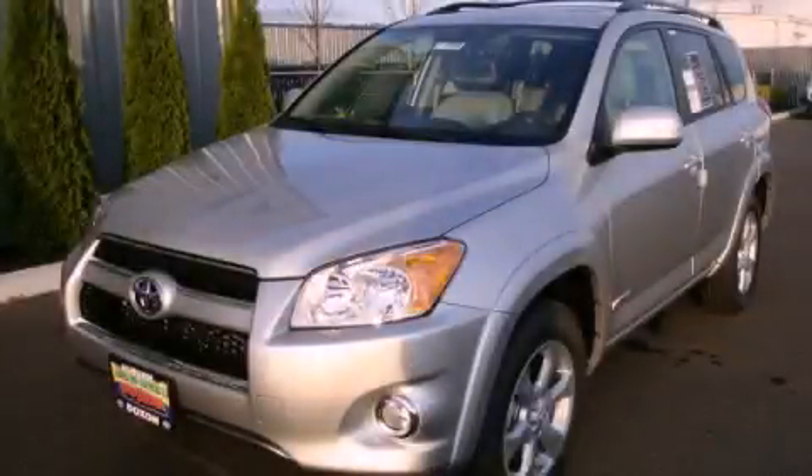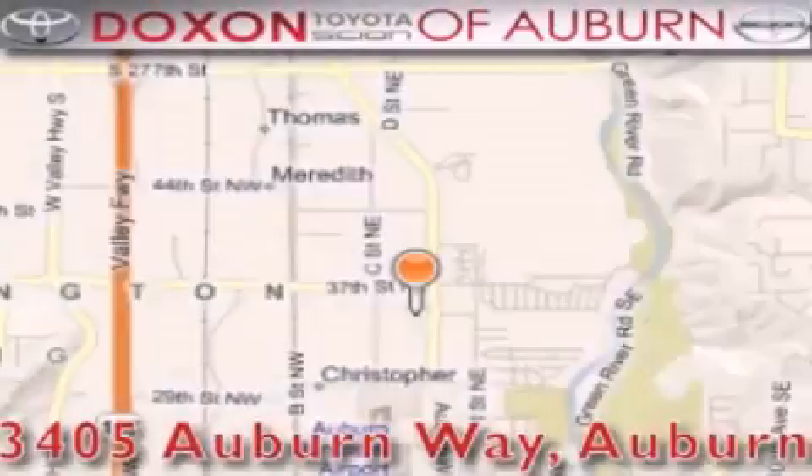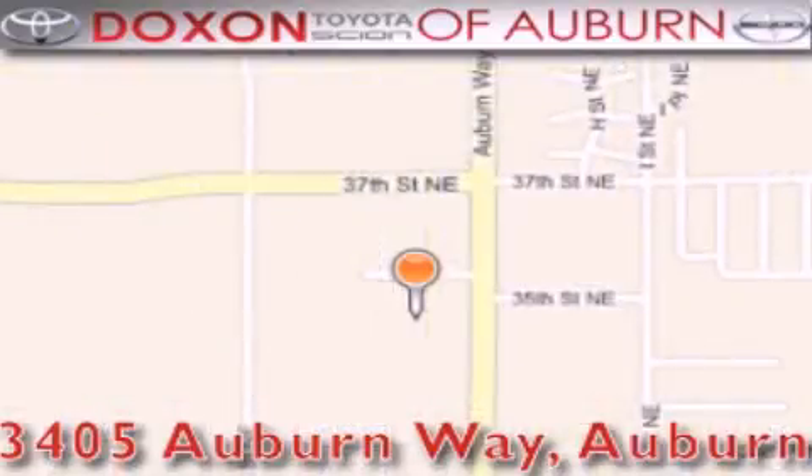Contact us today to schedule your opportunity to see this automobile in person. Doxon Toyota of Auburn is located at 3405 Auburn Way in Auburn, satisfying customers for over 70 years.